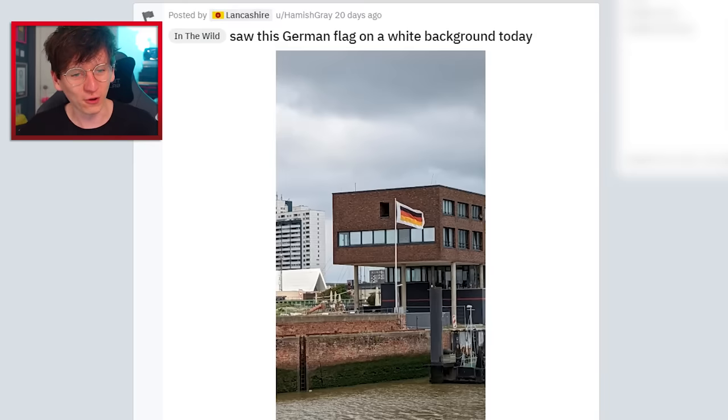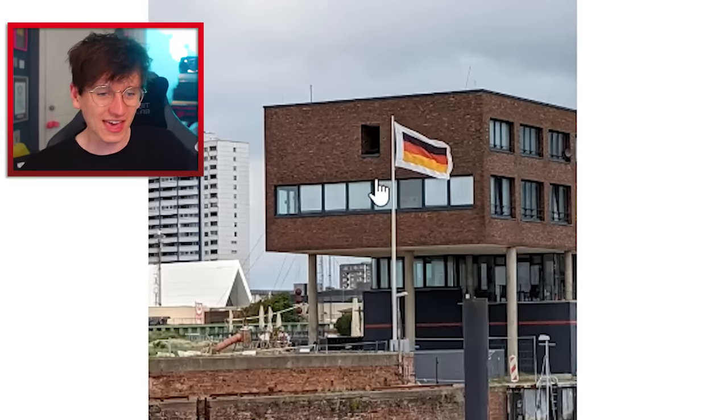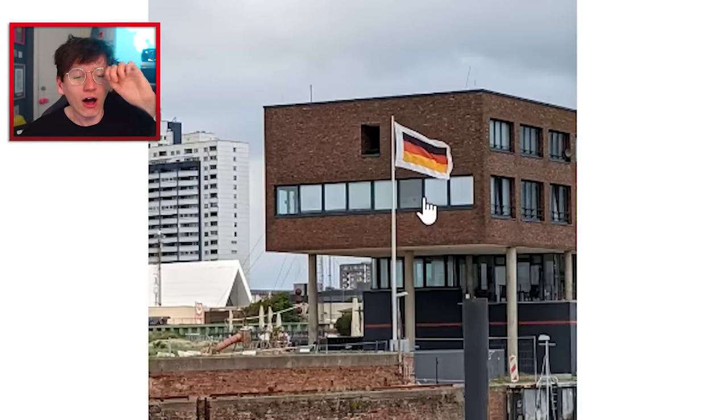Saw this German flag on a white background today. This image does not deserve to be in a video titled 'Flags I Find Beautiful'. What is happening there? It's like you thought it was a PNG but it's actually a JPEG. How does that happen? I hate it.